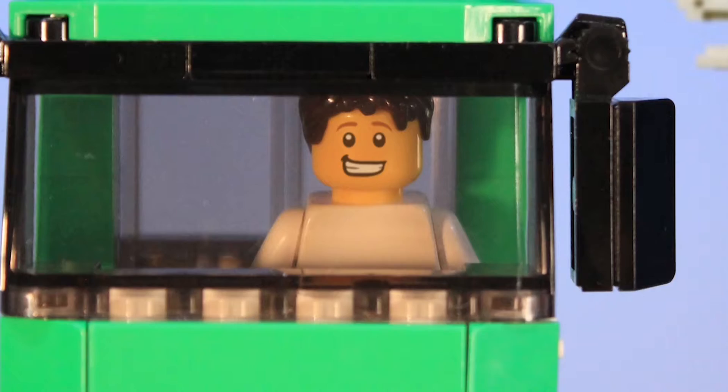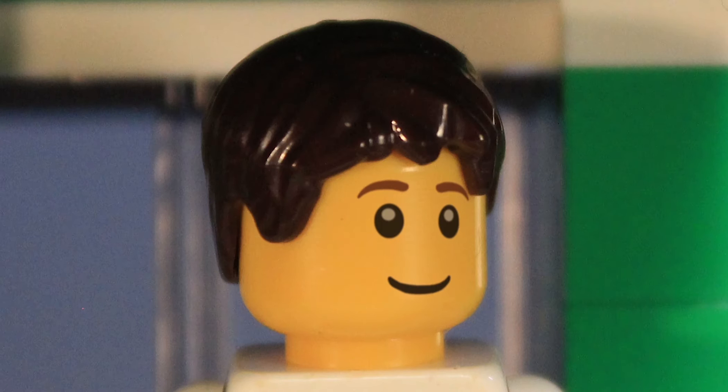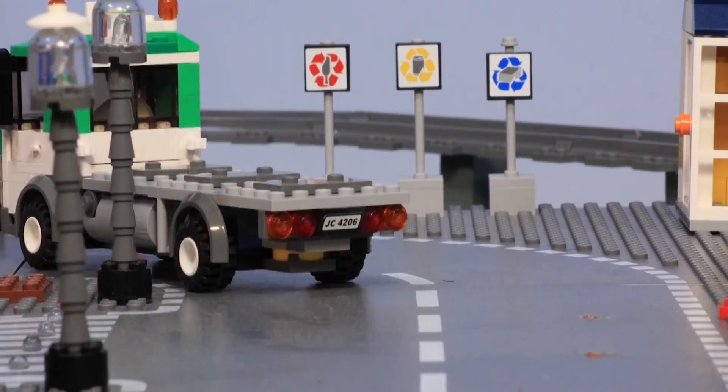No more wasted journeys, less rubbish on the streets, plus less fuel used, equals less pollution and cost saving. The data can also be used to add more bins where demand is high and remove them from where they're not used. Who said refuse bins were rubbish?